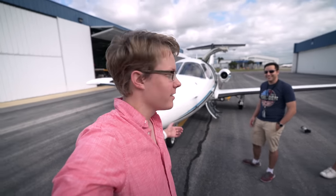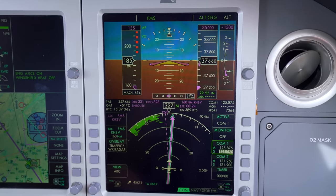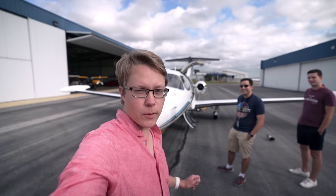We're going to go to 35,000 feet today — you can go up to 41. We're going to be doing about 420 miles an hour and we're going to head to Orlando for the day.